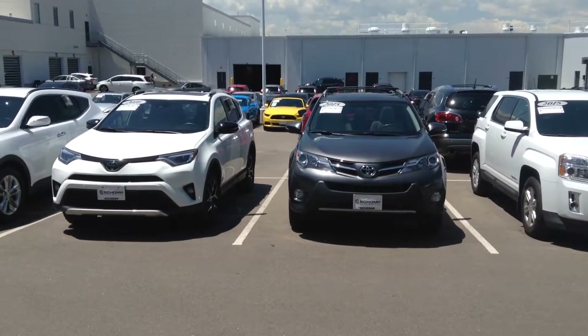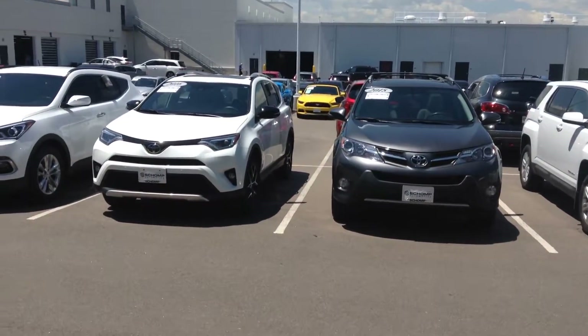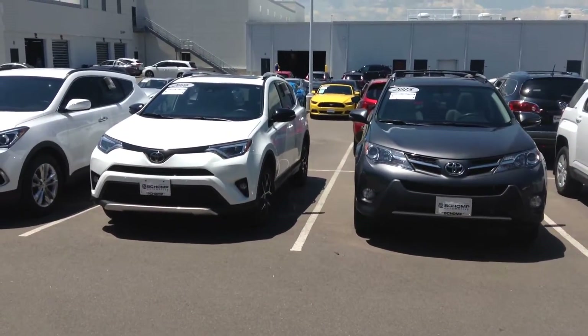Hey there Stephanie, this is Max with Ralph Schaump Automotive. I just wanted to share a quick video with you of those three vehicles we checked out yesterday.